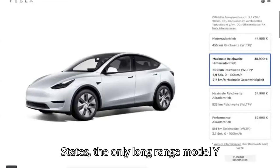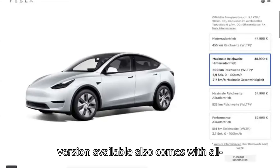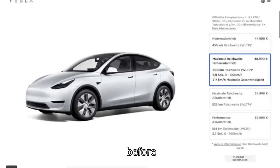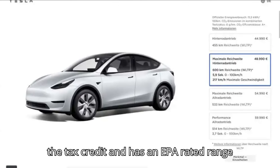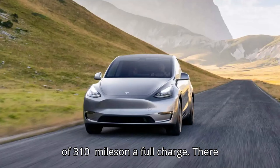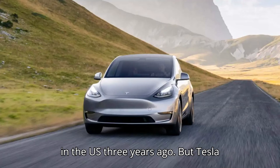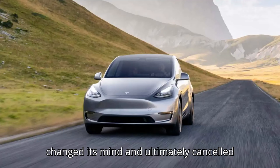In the United States, the only long-range Model Y version available also comes with all-wheel drive. It starts at $49,990 before the tax credit and has an EPA-rated range of 310 miles on a full charge. There were plans to introduce a long-range RWD in the US three years ago, but Tesla changed its mind and ultimately cancelled customers' orders.